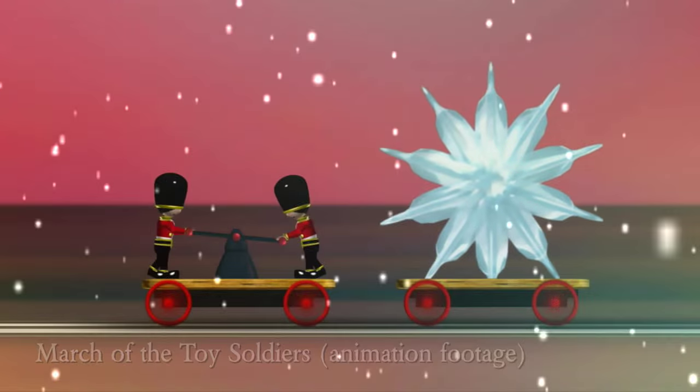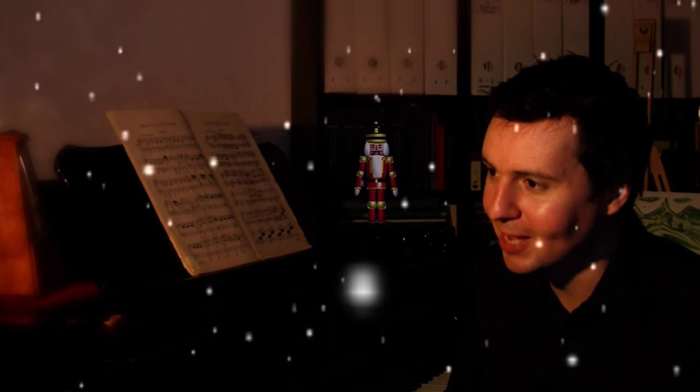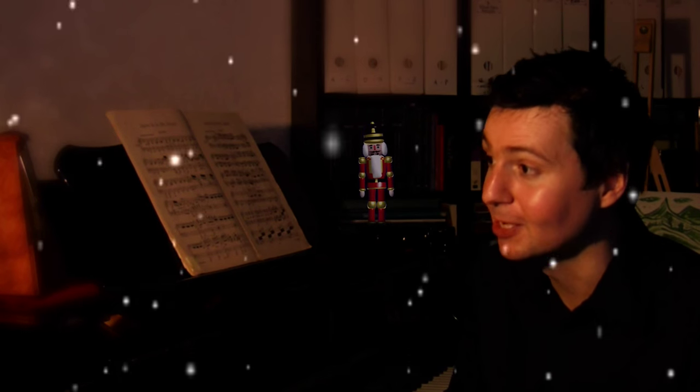I'm really looking forward to people watching it this Christmas at venues throughout the UK, and it's accompanied by a live orchestra, so it's absolutely going to be fantastic.